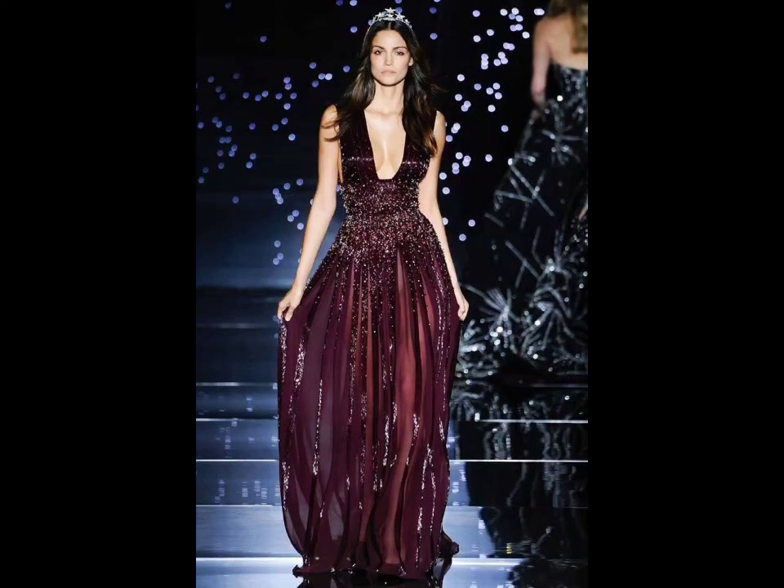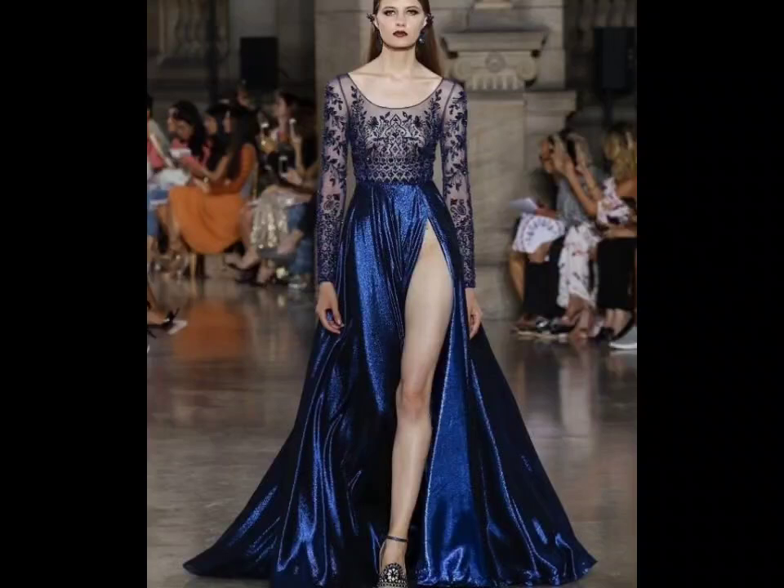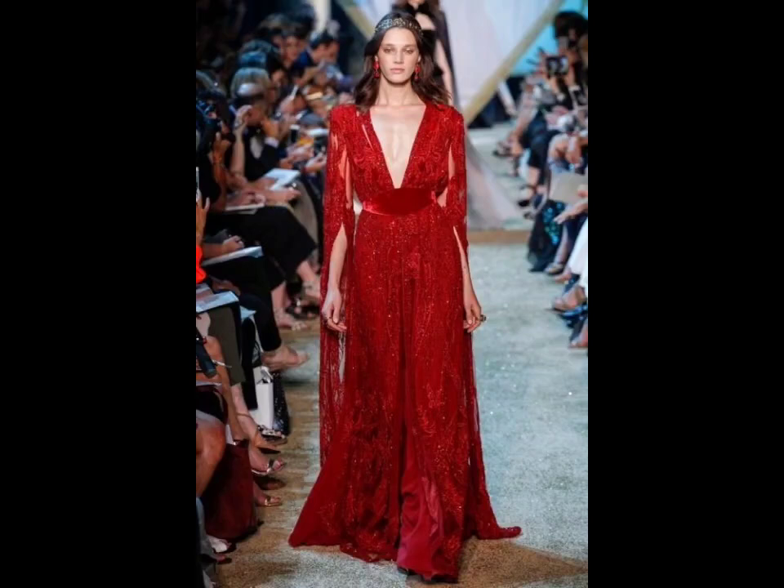First up, we have the timeless elegance of the evening gown. This year, designers are focusing on delicate details like glass applique and beading, and rich fabrics. Flowing silhouettes with high slits and low backs create the perfect balance between sophistication and allure.